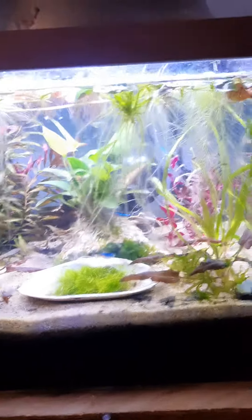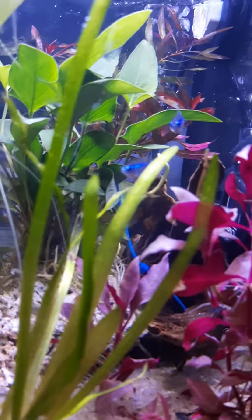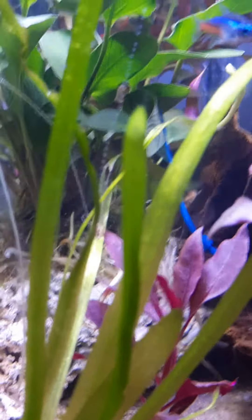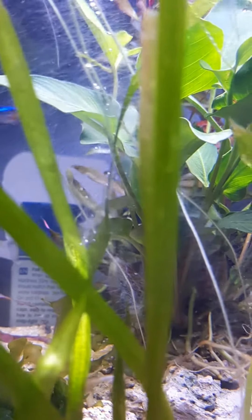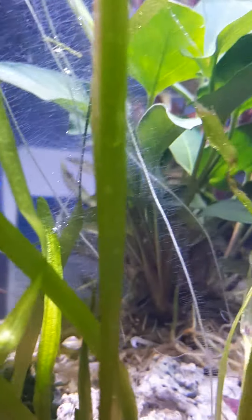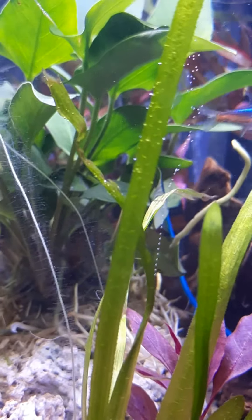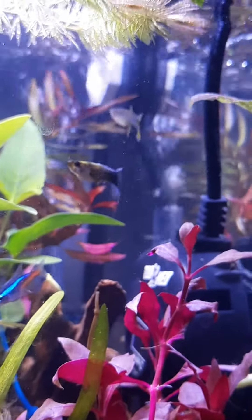I've got this little stream of micro-bubbles coming off of two of my blades of grass. Let's see if I can show you guys this. There you go — can you see that? Right out of the blade of grass. I've got it going on over here too. That's been going since last night, a steady stream. Not sure what's going on there — if anybody knows, feel free to let me know, because I'd be happy to know.